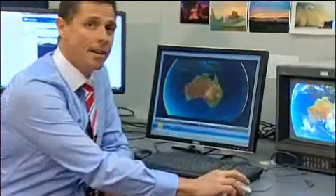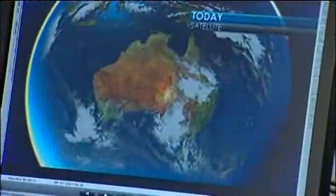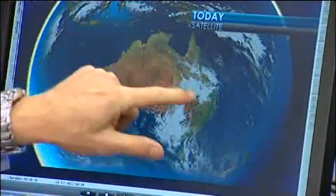This is a significant mid-winter rain event that is going to deliver some much needed rain to crops, but they've been hard hit with all of the frost activity that's been unfolding in what has been a very cold July so far — the coldest July in about 47 years. On the satellite there's a massive moisture now pulsing in.